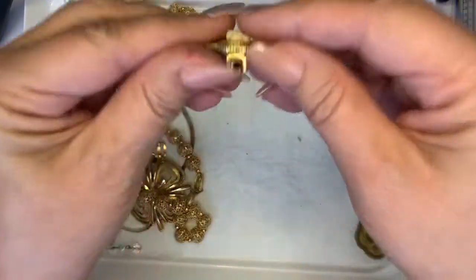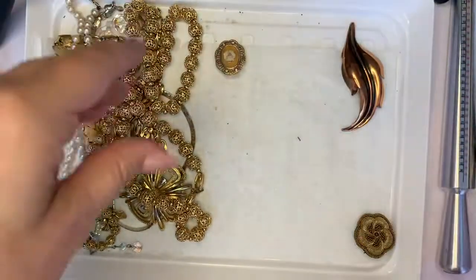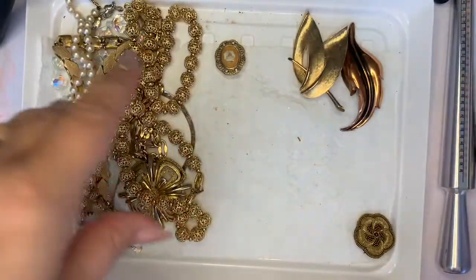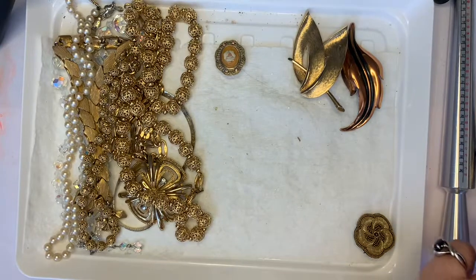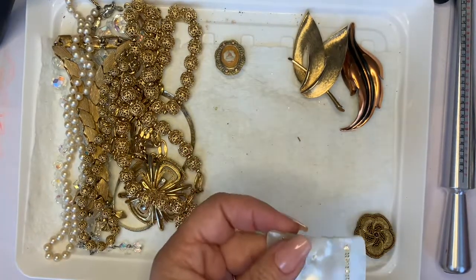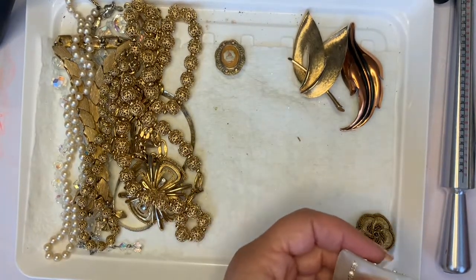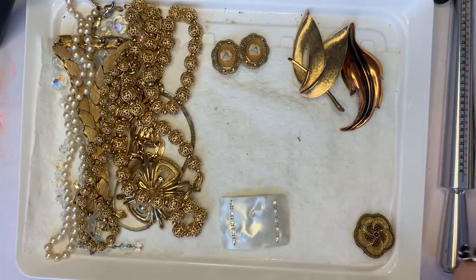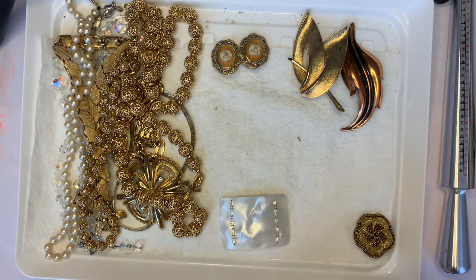Oh, that's pretty — look at that earring! We'll go over the brooches too. Oh, pretty pearlescent shoe clips. There's the other one of those, and there's another brooch. I did sell something from the last video, so that's good.